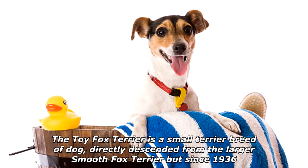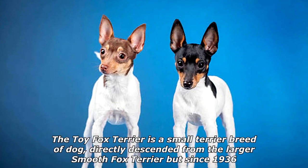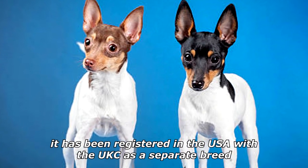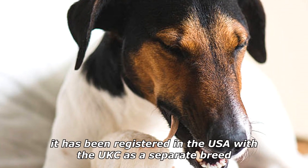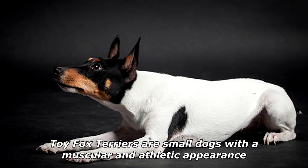The Toy Fox Terrier is a small terrier breed of dog directly descended from the larger Smooth Fox Terrier. Since 1936, it has been registered in the USA with the UKC as a separate breed. Toy Fox Terriers are small dogs with a muscular and athletic appearance.